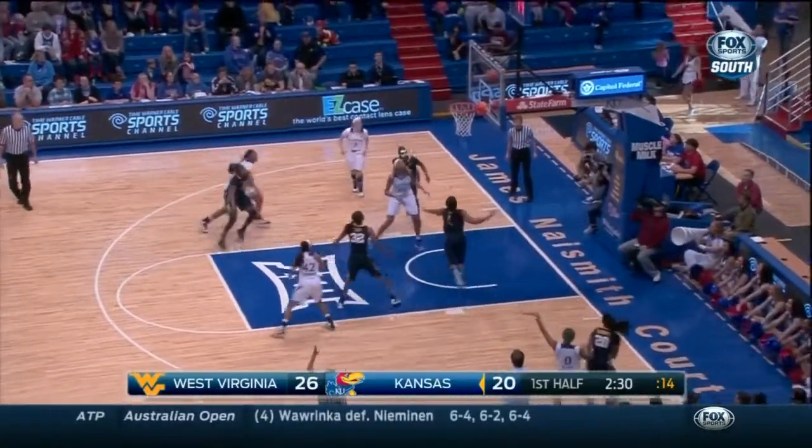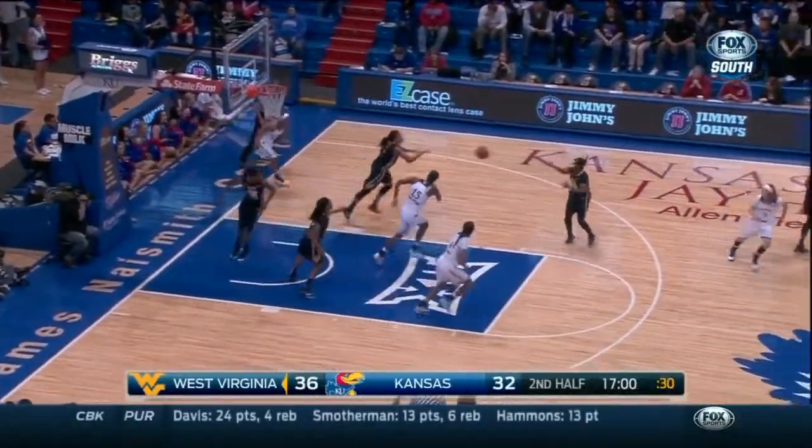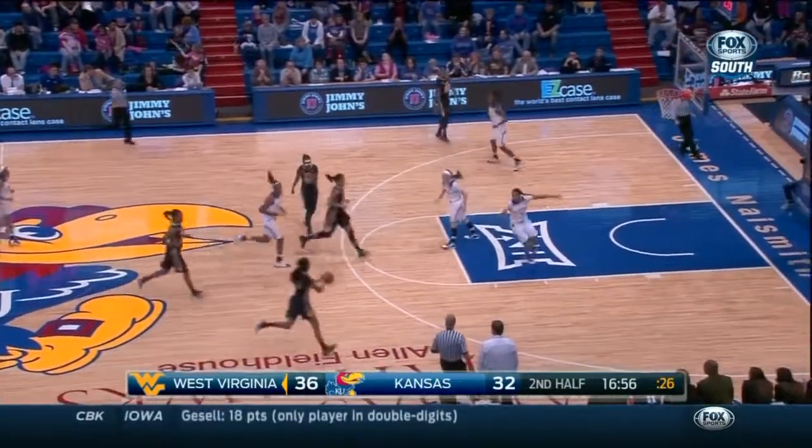Kansas tried to chip away. Knight gives it up. Boyd from deep in the corner for three, and she buried it. Knight with seven to shoot, doesn't get it. Her struggles continue — she looks a little leg-weary right now.